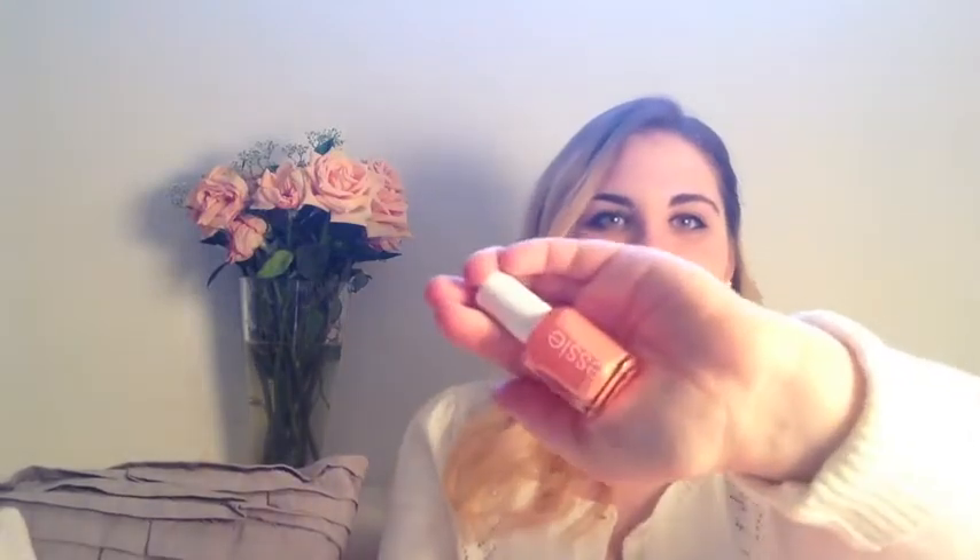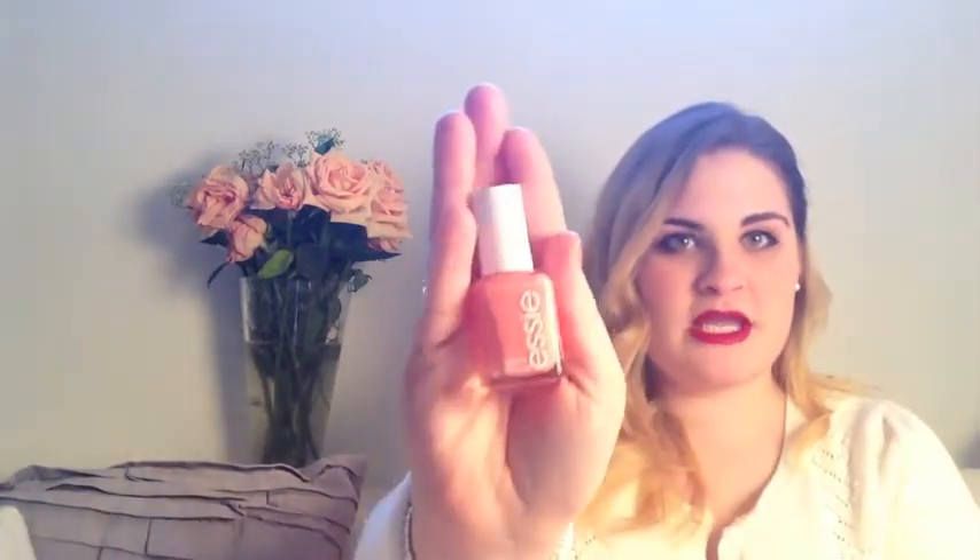The next thing I got — I think I was a bit overzealous with spring coming — was the Essie nail polish. It's a very peachy orange and I'm wearing it right now. It's called Tarte Deco. Super springy, I love it. Once it's summer, this will be really great.